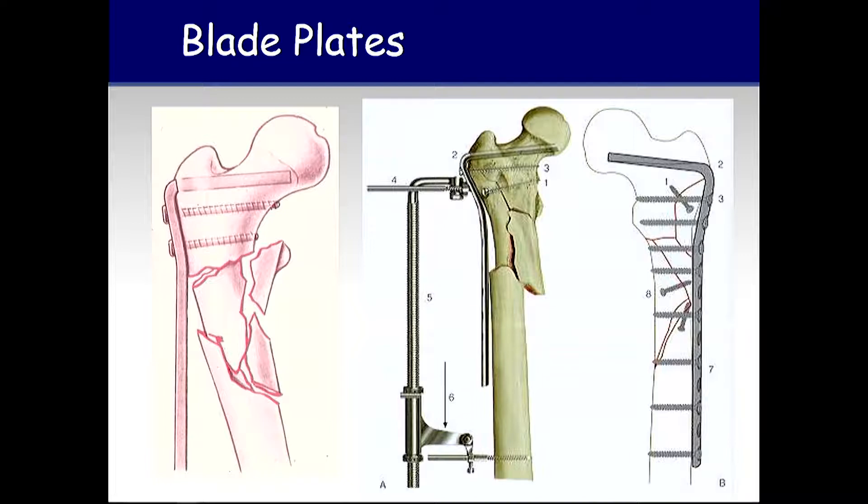We have the option of the blade plate. The blade plate is not only a very stout implant, but it's also really the ultimate indirect reduction tool. We need to take great care where we put the chisel and the blade. It's fallen out of favor because it's considered very technically difficult, but it's really not with good fluoroscopy and a good plan. Once the blade goes in up top, the dominoes are set up. If it's done correctly, you can reduce the fracture as you bring the plate to the diaphysis.